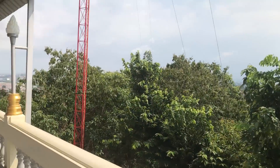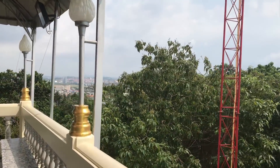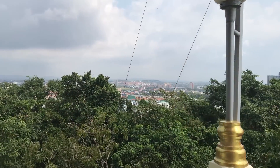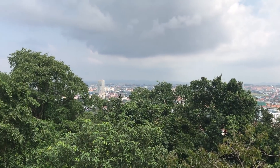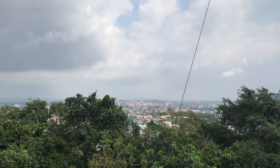And over on this side you can look at Pattaya, where there are currently cloudy skies and it looks like rain off in the distance. Nevertheless, very good view.